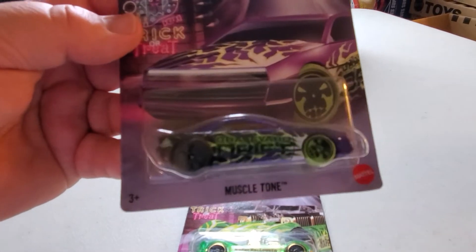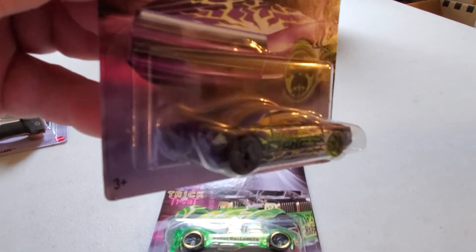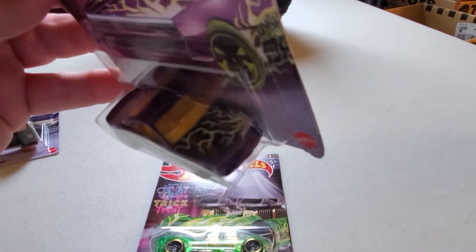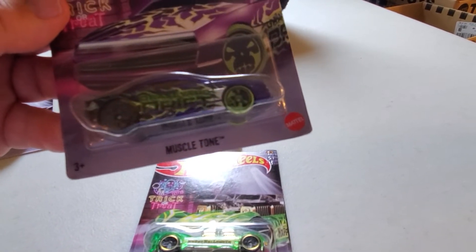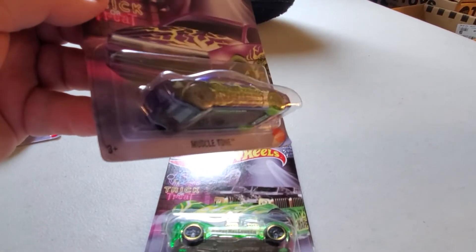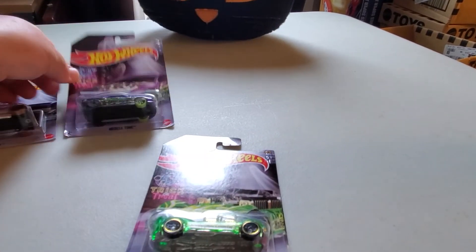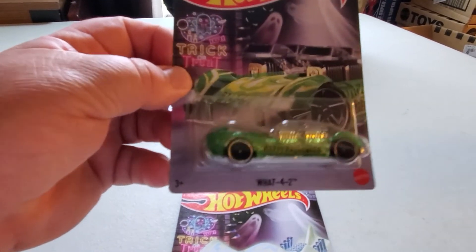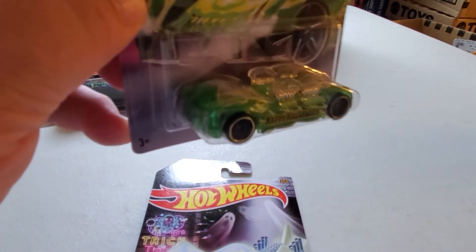Number three is Muscle Tone in purple — pumpkin logo on the back rear corner, green flames and lightning bolts going across it, green skull wheel on the front, blacked-out skull wheel on the back. That is pretty nice. That might be my favorite car of the set.